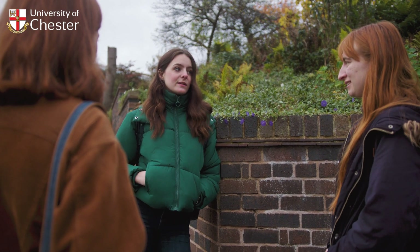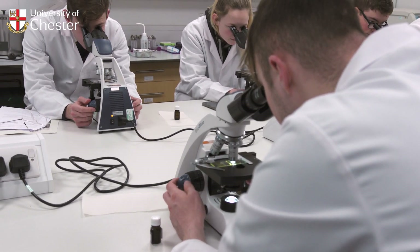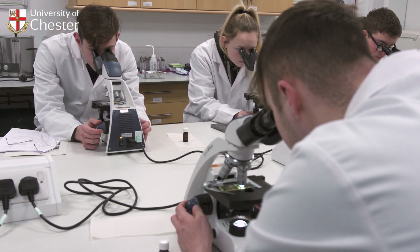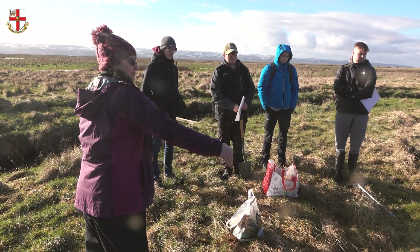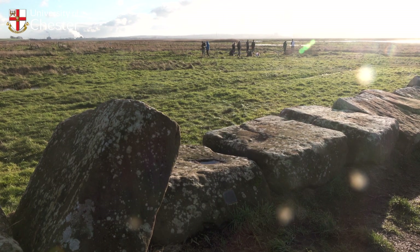Employability is key to what we do in the Department of Geography and Environment. We understand that you come here to get a degree so you can go out and get a job, and we work closely with employers to make sure we're embedding the skills they want in graduates, to give you the best possible opportunities at the end of your degree.